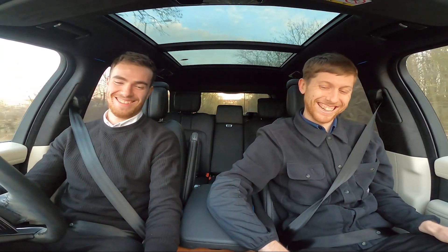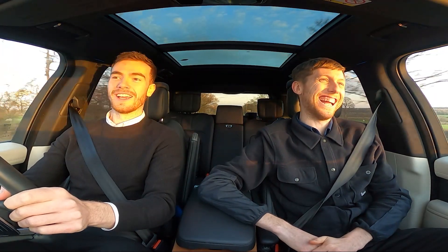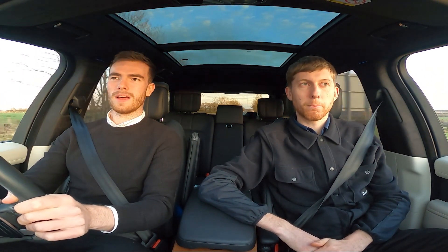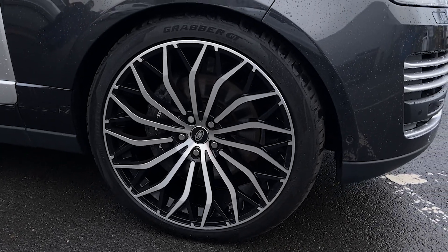On the outside, this one is in Carpathian Grey — a cost-option colour, slightly deeper than Corris Grey which comes as standard. It looks really smart and regal. We've also put 23-inch Project alloy wheels on this one as an upgrade and they really set it apart and bring it to life.